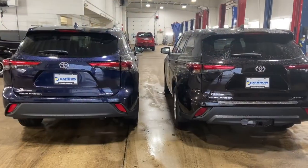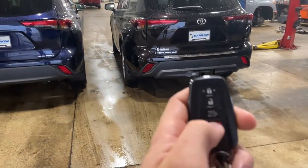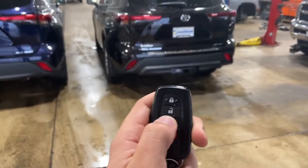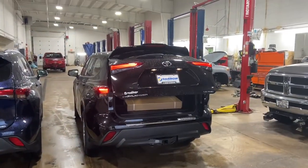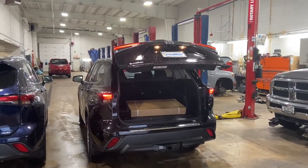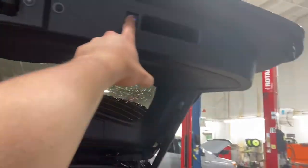Both trim levels also come with a power liftgate. To operate it, you use the key fob — I can just hold this here and the LE power liftgate is opening up right there. I can manually close it either from the key fob or from the button up top.